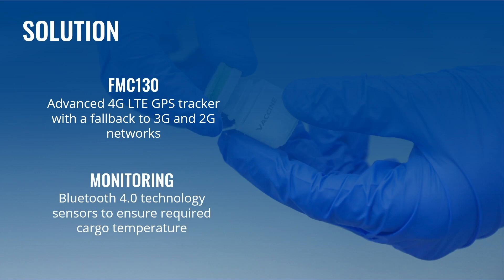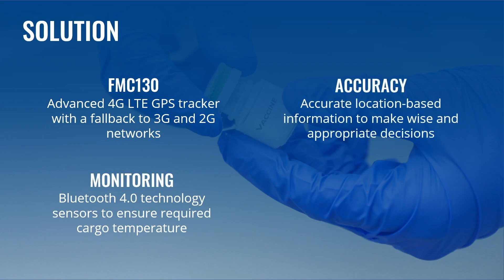Teltonika trackers support Bluetooth 4 technology, which is key in ensuring that the required temperatures are maintained throughout the entire time while vaccines, including COVID-19 ones, are being transported. Our devices provide accurate location-based information with many additional data to make wise and appropriate decisions. The ultimate goal is precise and timely deliveries, even taking into account the massive scale and urgency of COVID-19 vaccine logistics operations.